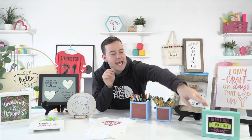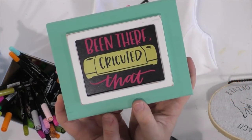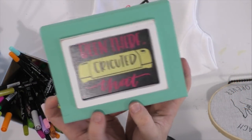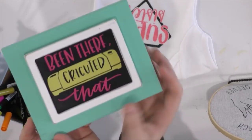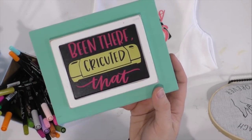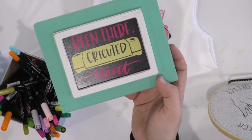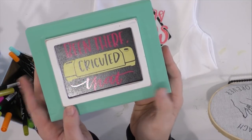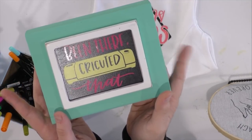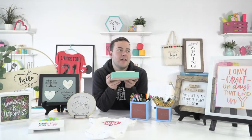Next we have one that's so funny: 'Been There Cricketed That,' which is hilarious. We have a little SVG cricket graphic paired with an awesome font. This right here is actually a full SVG for you guys — so the text and the graphic are all included in the cut file. A lot of fun!